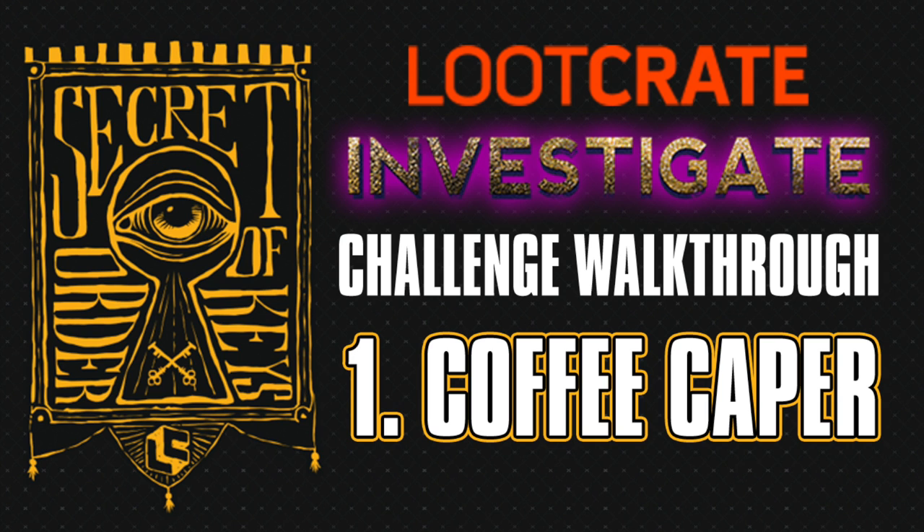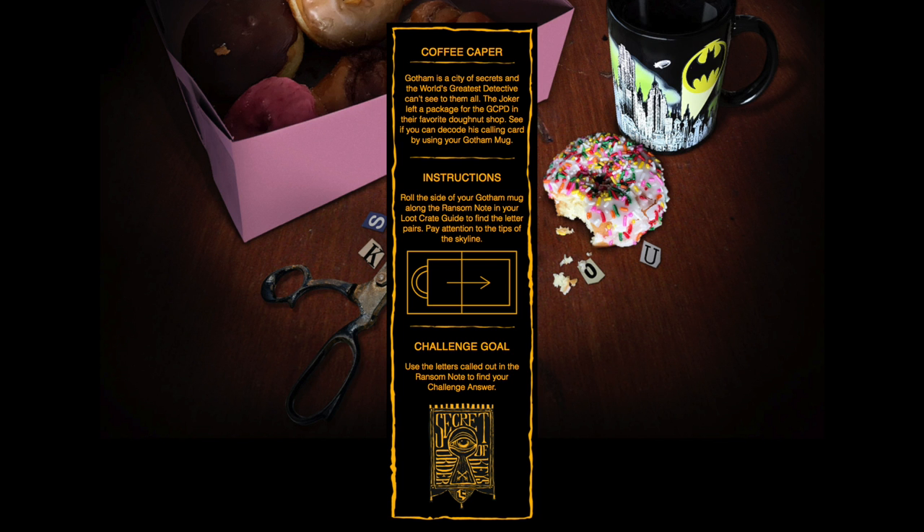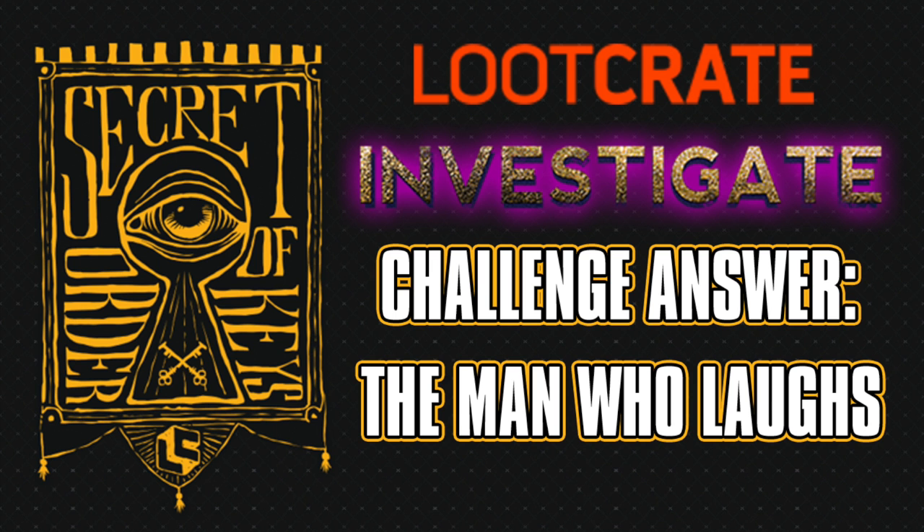Challenge number one is the Coffee Caper. You use the Batman mug — the color-changing Batman mug, which is very, very cool. When you solve the puzzle there, the answer is the man who laughs.